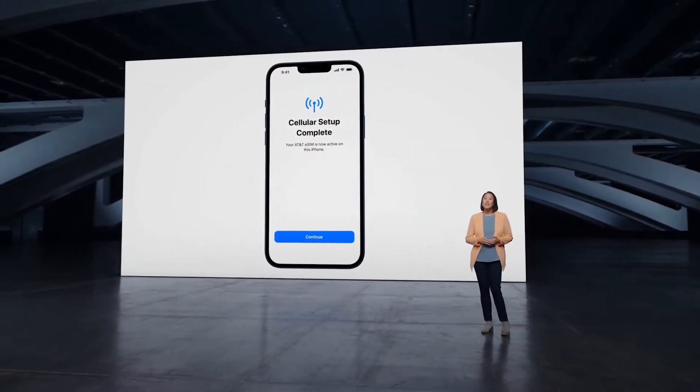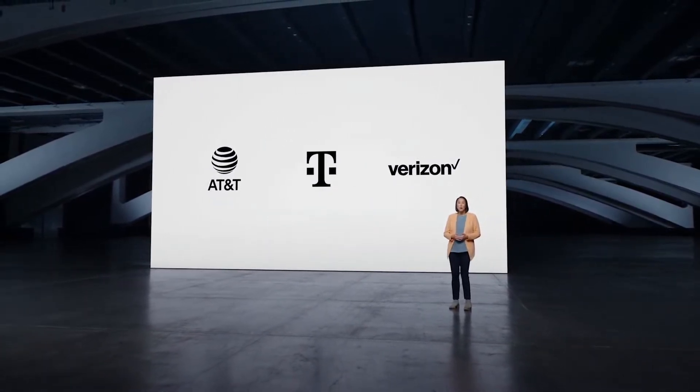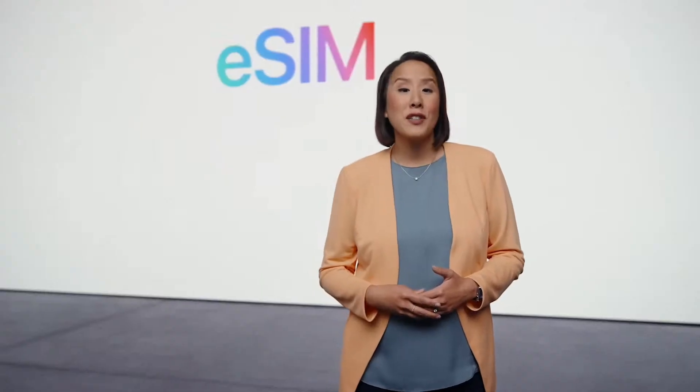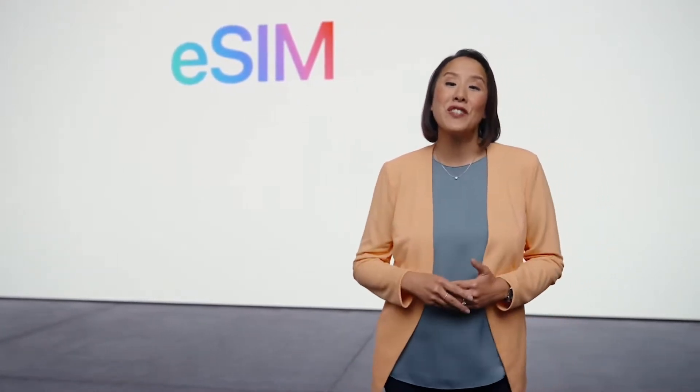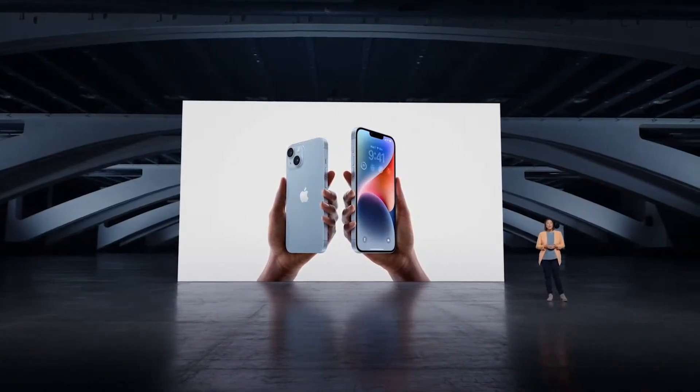This includes the U.S., where eSIM support has skyrocketed thanks to AT&T, T-Mobile, Verizon, and many more. Now, for the first time, all U.S. models no longer have the SIM tray, so you don't have to deal with a physical SIM card anymore. eSIM provides a simpler way to activate and use iPhone. Next, let's talk about some features that make iPhone even more...